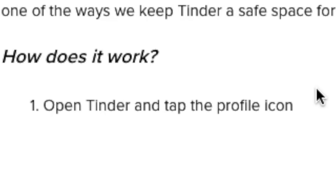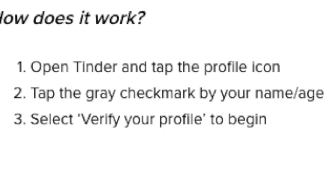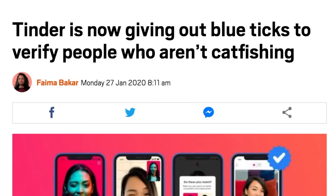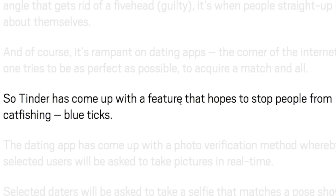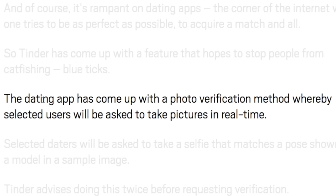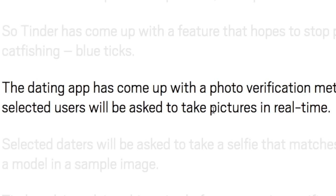Let's find out how exactly we get verified on Tinder. Photo verification allows you to verify your profile, showing potential matches you're really you. I couldn't find the grey check mark option. Looking at the news: Tinder is now giving out blue ticks to verify people who aren't catfishing. It's rolling out this feature slowly, in smaller areas like Taiwan and Ireland — so I can't use it. How did that person have it? Is she Irish or Taiwanese?